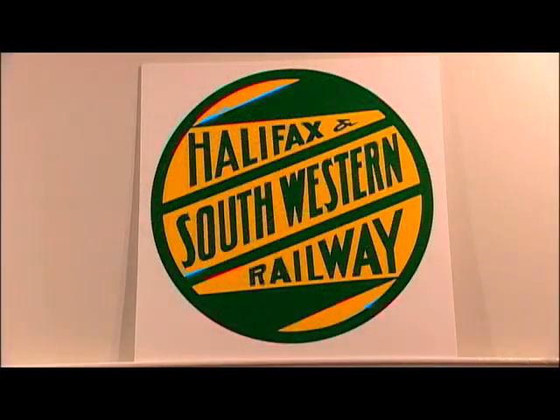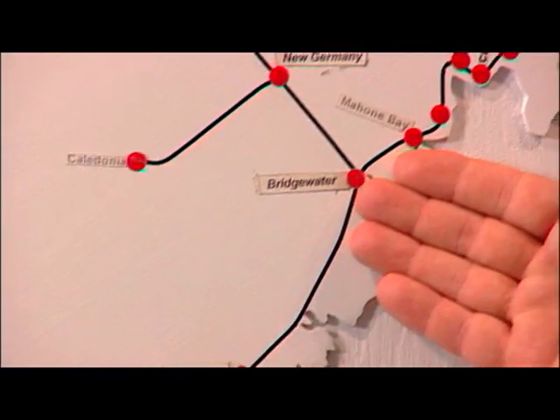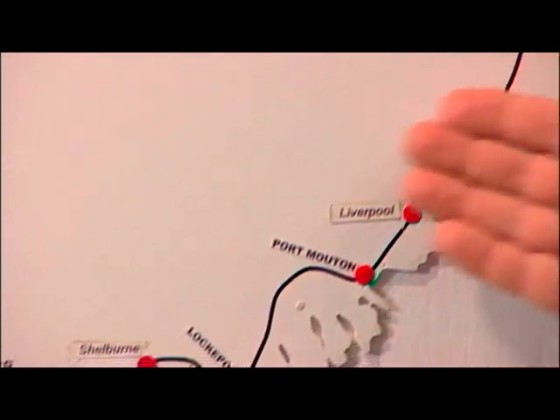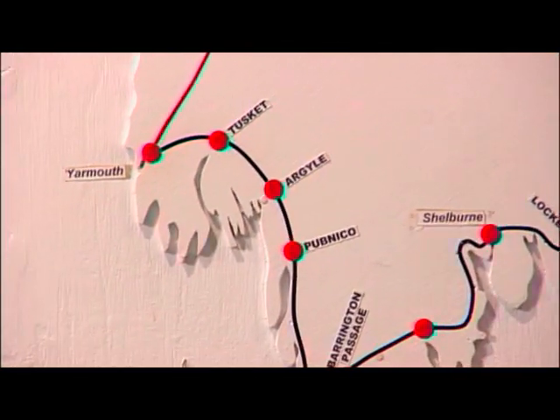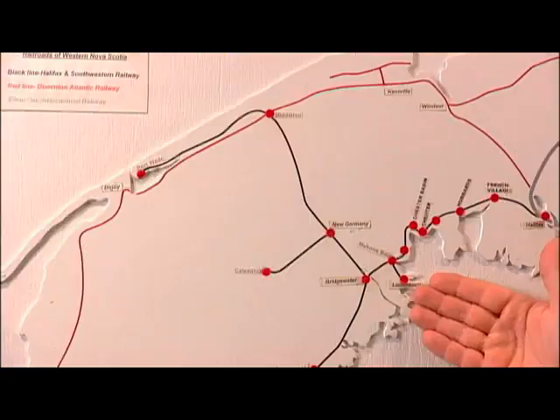The Halifax and Southwestern Railway was started in 1901 with a merger of two smaller railway systems. Then by 1907 it had been expanded to extend from Halifax down through Bridgewater, which was the operations center of the South Shore, and then headed on towards Yarmouth. From Bridgewater it ran up to the valley to Port Wade, over to Caledonia, and down here to Lunenburg. The railway provided both freight and passenger services to the communities all along the South Shore.